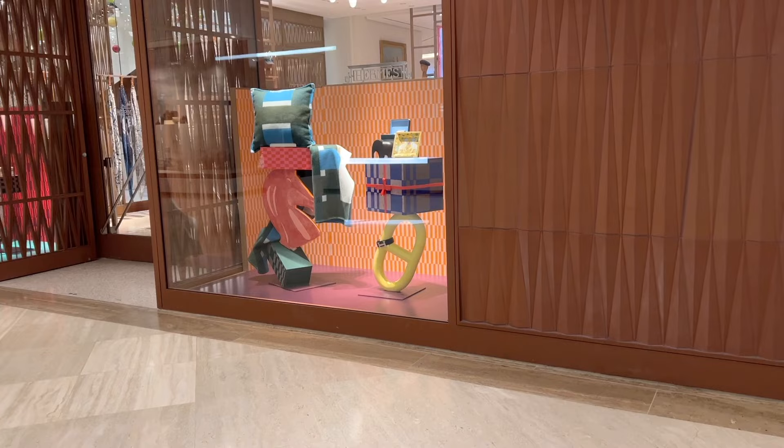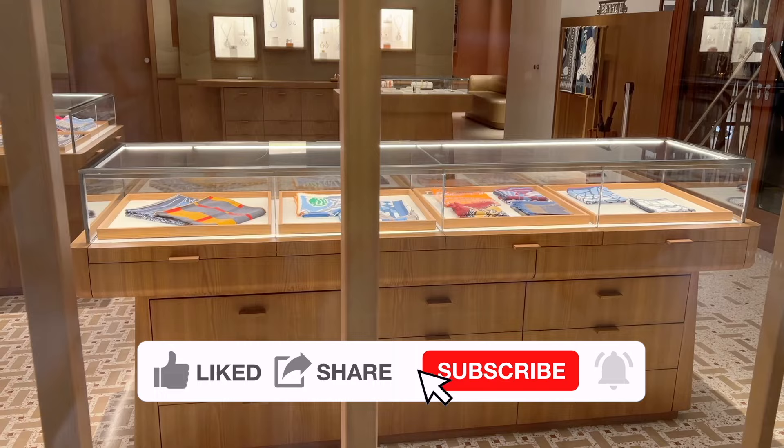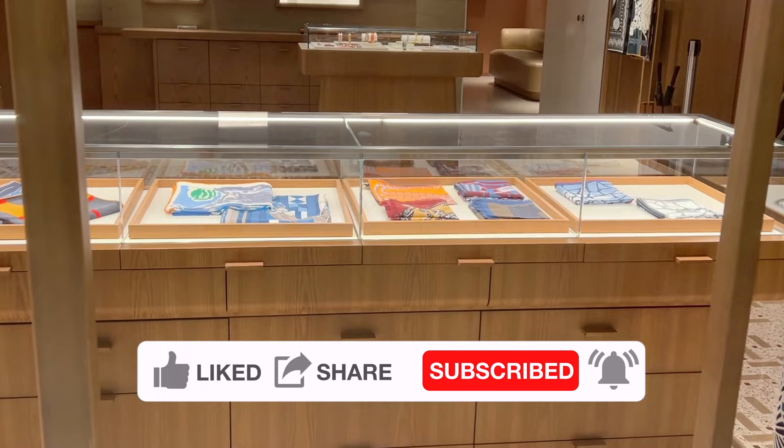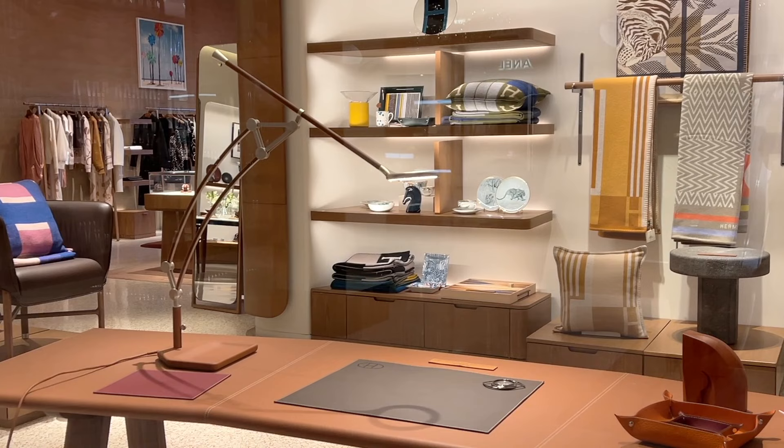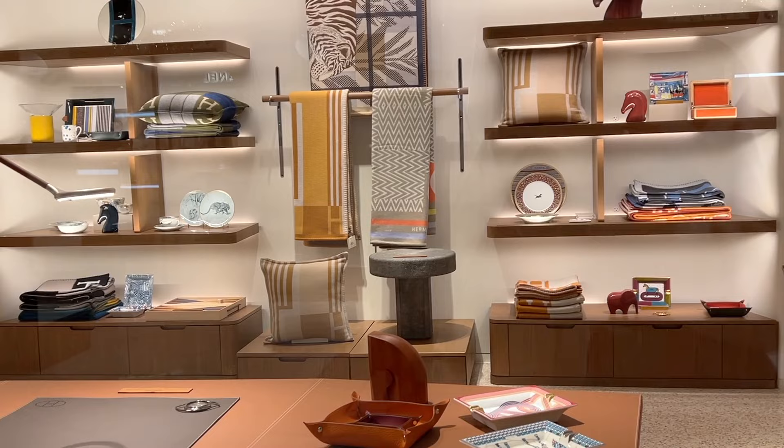As always, leave me a comment to let me know your favorite, don't forget to like my video and subscribe to my channel — this is the biggest motivation for me to continue to create better and free content for you. I'm really happy that I got to visit South Coast Plaza and the Hermès boutique for the very first time.